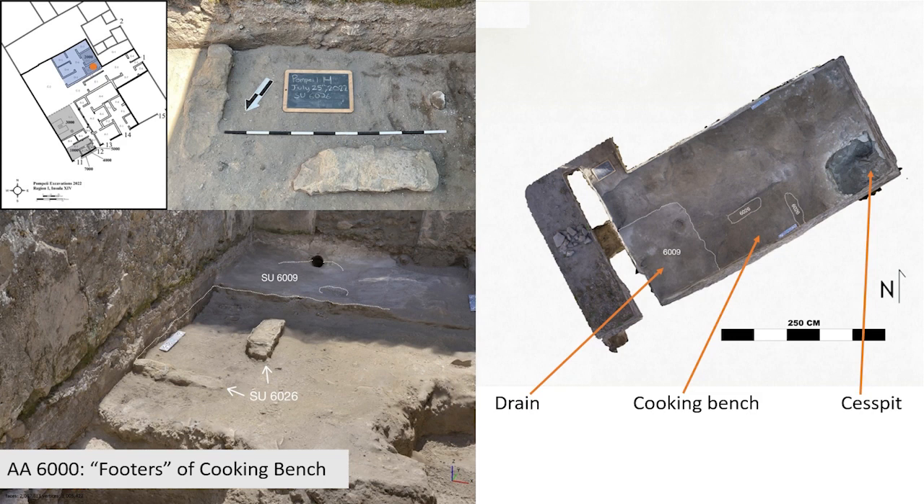The kitchen would be dismantled and replaced with another dining room prior to the eruption, possibly at the same time that access was cut off between the restaurant, the building next door, and the bar on the corner. In the mid-1st century, however, it featured a cooking bench — the Roman version of your oven and stove — a cesspit, and a sluice drain for liquids. The sluice drain was sized to be appropriate for the cleaning and refilling of large wine transport and storage vessels known as amphorae, and this feature strongly suggests that the kitchen was serving a commercial rather than domestic purpose.